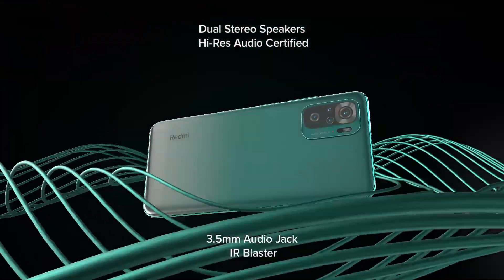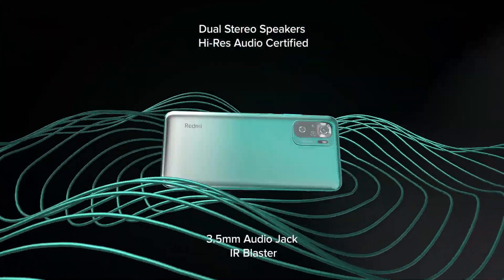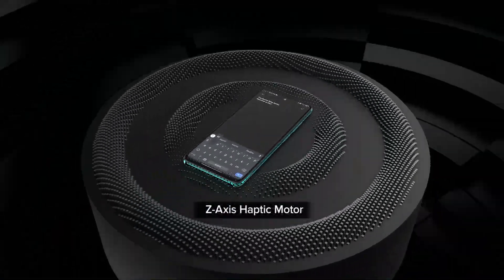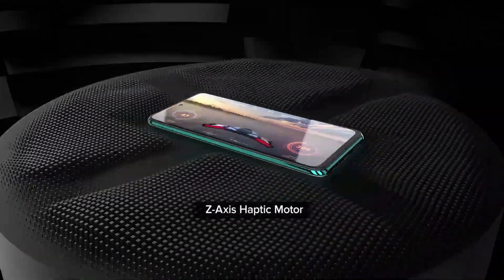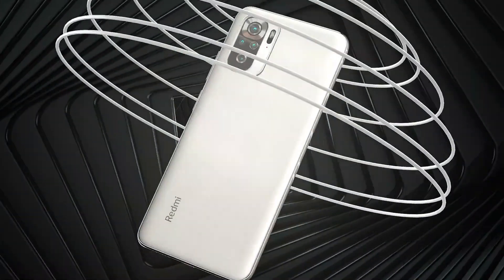Jasma 33 watt ko fast charger ni in the box paincha, jasle garda 74 minutes ma 100% charge gardincha. Eus ma dual stereo speaker ra side mounted fingerprint scanner jastaa features ni paincha. So aja ko yo video ma etiney guys — channel lai like, subscribe gaunu baca nubani, please subscribe gaunu. Thanks for watching, see you in the next video.